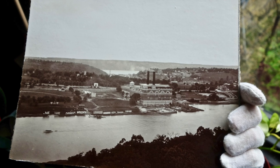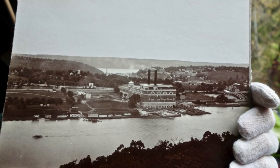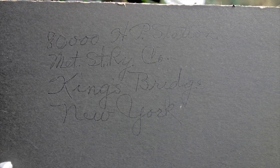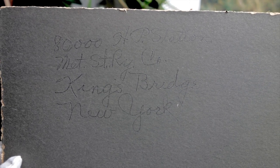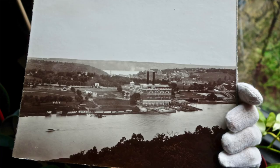Mounted on black cardboard-like material, the 8x10 vintage print has some old handwritten text on the back. Let's see what it says: '80,000 horsepower station. Metropolitan Street Railway Company. Kingsbridge, New York.' Is this then a picture of a streetcar power plant built before the subway arrived in Inwood?